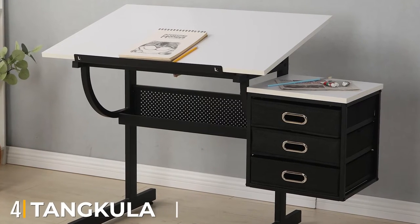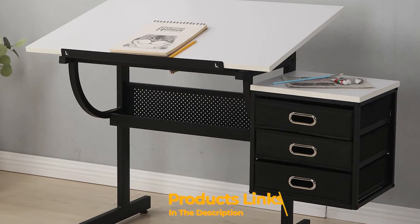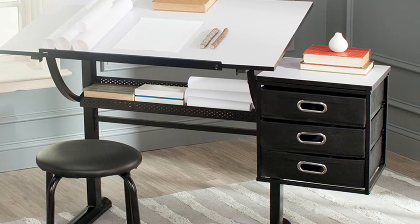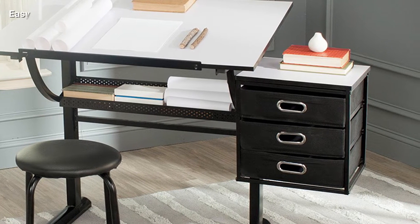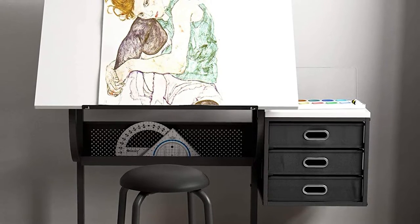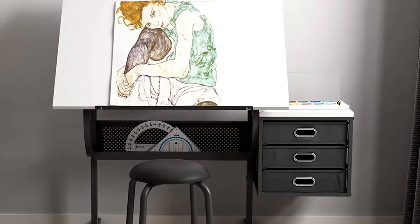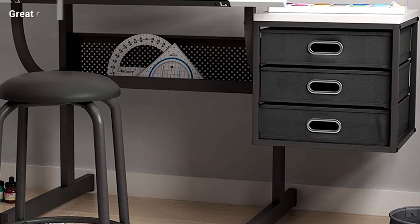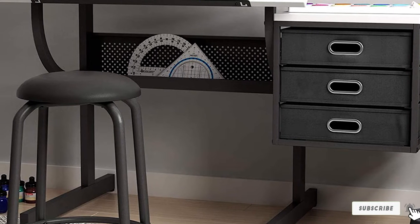Next at number four, we have the Tankula Drafting Table with Stool. Tankula would be a great choice for young architects, graphic design students, and people on a budget. This drafting table is made from a sturdy rust-proof heavy steel frame with free drafting tools that can support weight over 220 pounds, and contains two pull-out drawers for different storage options. It also comes with a side pigment shelf that can hold over 50 pounds, and features two work areas — one tilted large desk and one medium-sized desk. With all these options, it is a perfect choice for beginners who don't want to spend a lot of money on a drafting table.